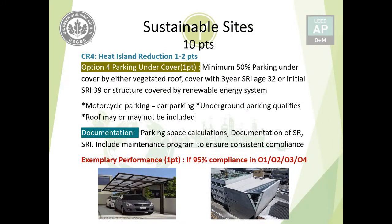Exemplary performance of one point can be earned by maximizing options one, two, three, or four to 95% compliance. For option four specifically, moving 95% of parking under cover instead of the required 50% earns the exemplary performance point.